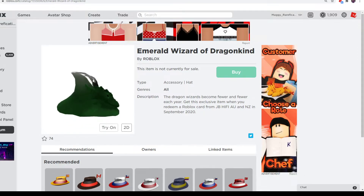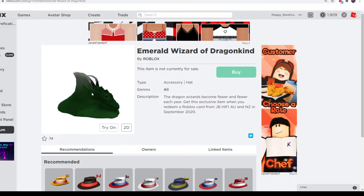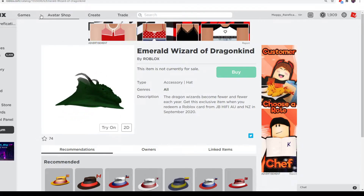Next up is Emerald Wizard of Dragonkind. There are a few types of wizard dragon hats like this one — there's a red one, maybe a blue one. This one is pretty cool. It's from JB Hi-Fi in Australia and New Zealand, so if you live near a JB Hi-Fi, you can get it from there. It's a nice-looking reused item.